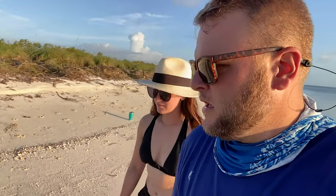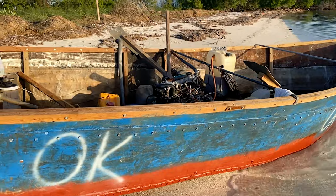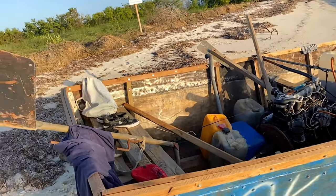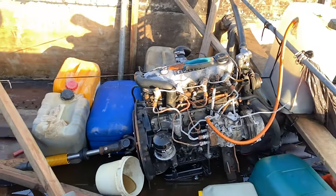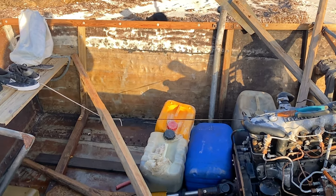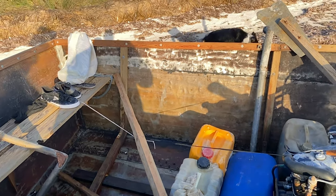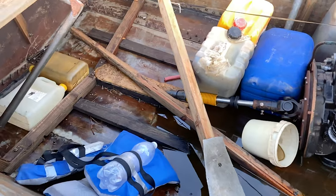It's a Cuban raft. Cuba is only about 90 miles from here, and these people apparently made it across. We're guessing the paint is probably from the US Coast Guard, maybe indicating they've already checked this. But this is an Isuzu diesel motor inside of literally a metal boat that has been through-bolted, and all the joints are just clamped together.